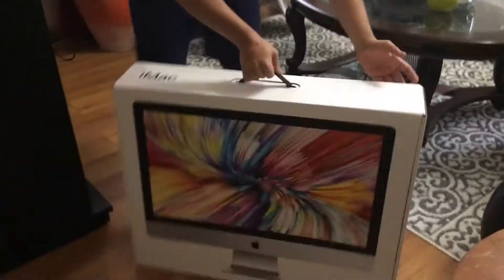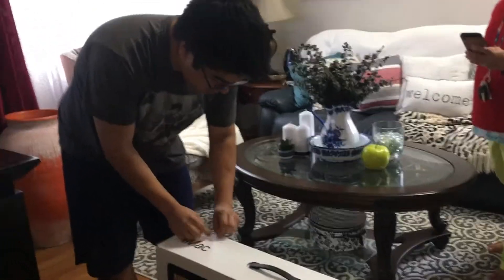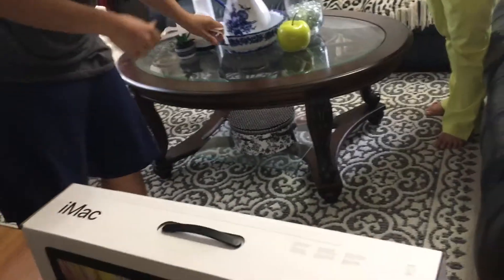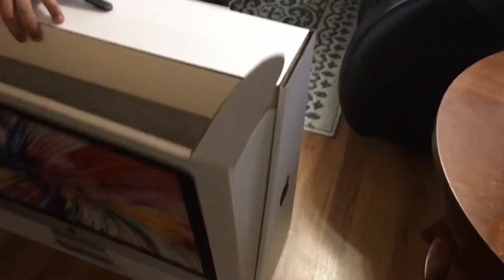Now let's scoop this up on the bad boy right here — there's a little bit of tape up here. All right, we got the tape off. And now let's see the big reveal. Big reveal!